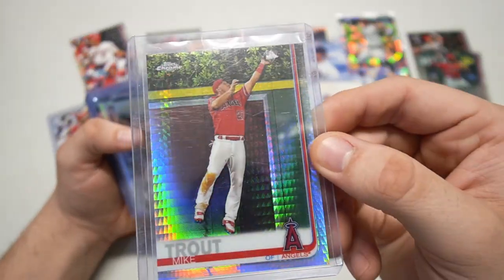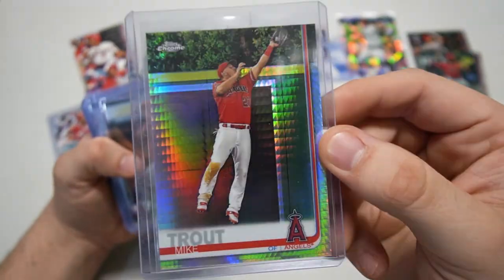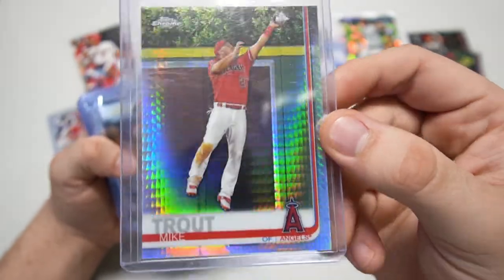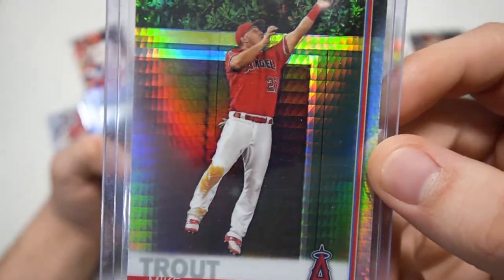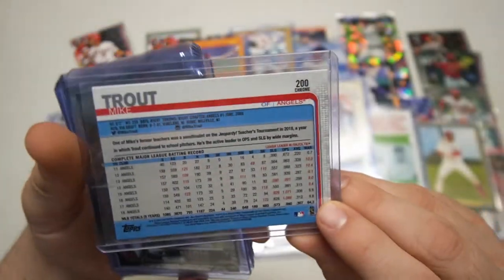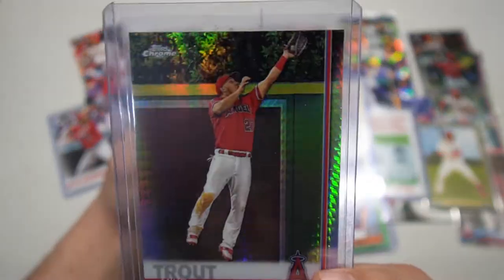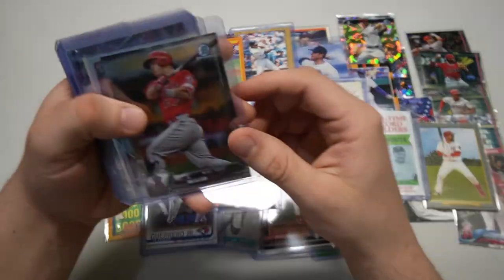David, man, now you're getting to the big fish. This is some sweet cards. Look at this prism from Topps Chrome — Mike Trout! Look at the scaly fish scales to it. The prism — you can see, the refractors say 'refractor' but the prisms don't. Very, very cool. This is the prism, even tougher than the refractor.